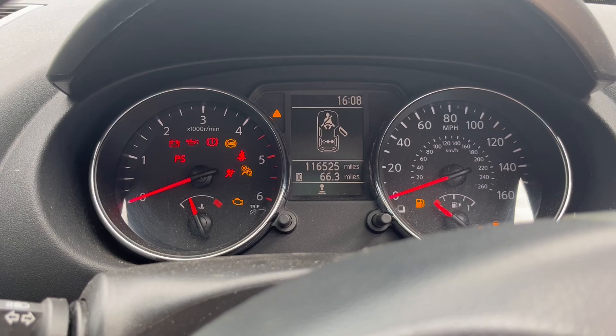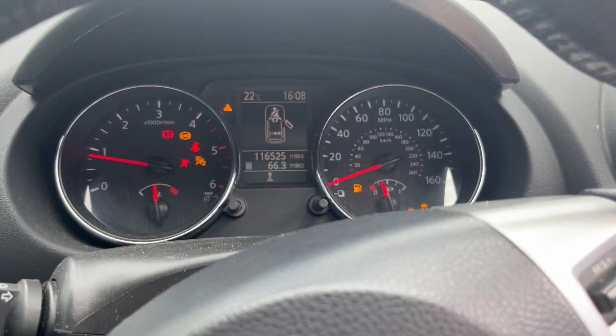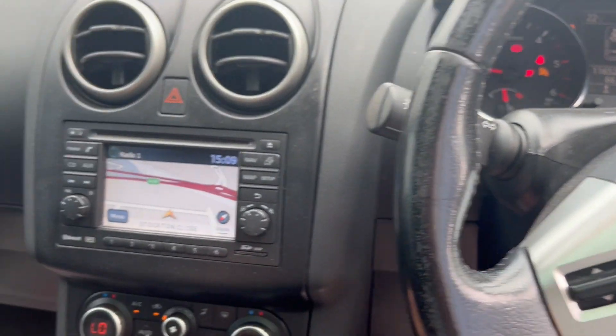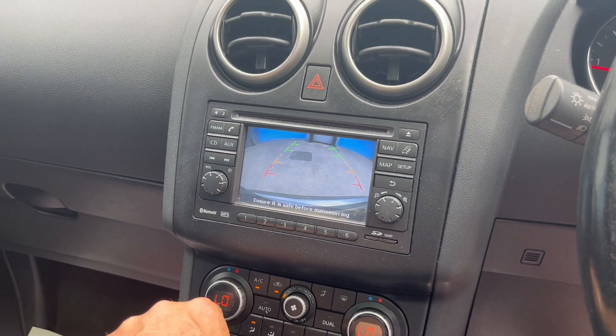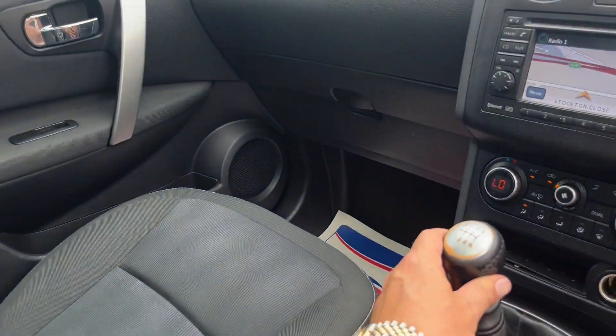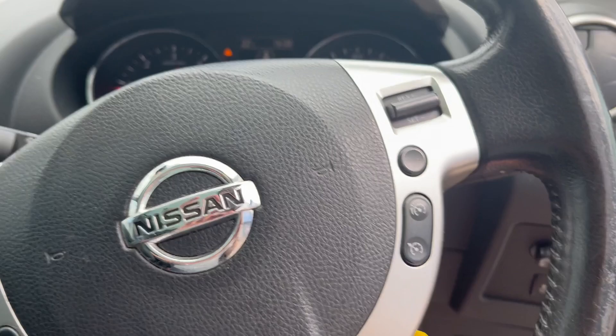Some 116,525 miles on it. Aircon is blowing nice and cold. Satellite navigation, reverse camera, lovely panoramic roof. Six speed gearbox, cruise control.